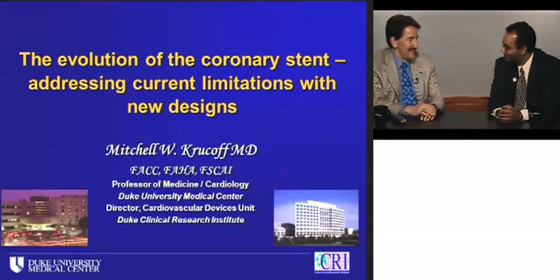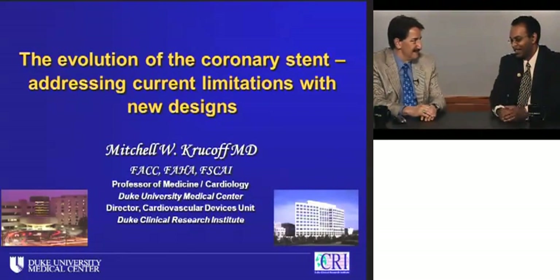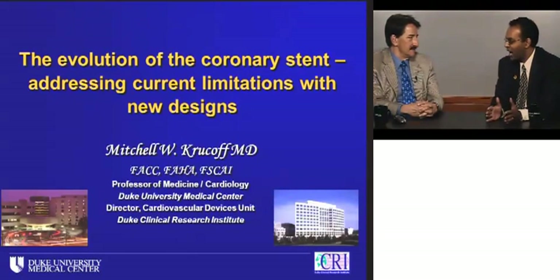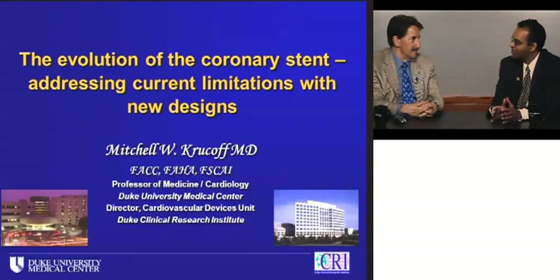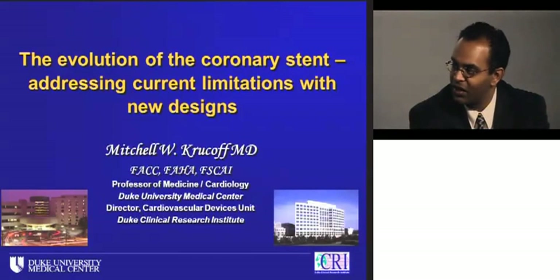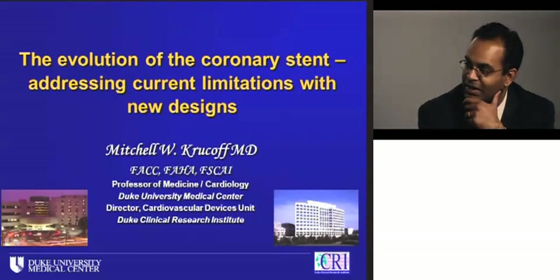Mitch, thanks for joining me. It's a pleasure to be here. Coronary PCI is one of the most commonly performed procedures in the United States, and it almost seems as if we're starting to take stent designs for granted, but they're actually quite complex devices. It appears there's been quite an evolution in design, and there's even more to come. Tell us what you can about coronary stent design.